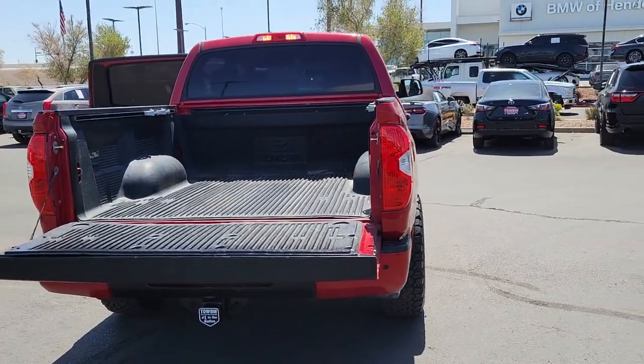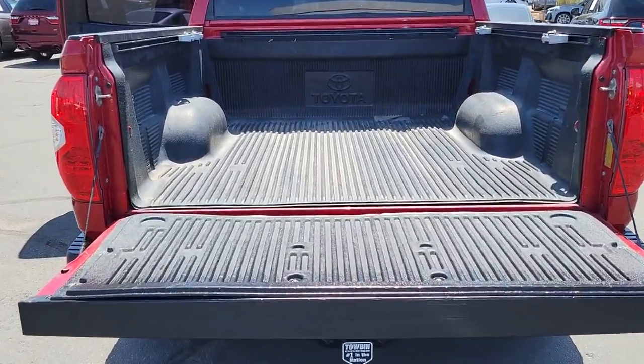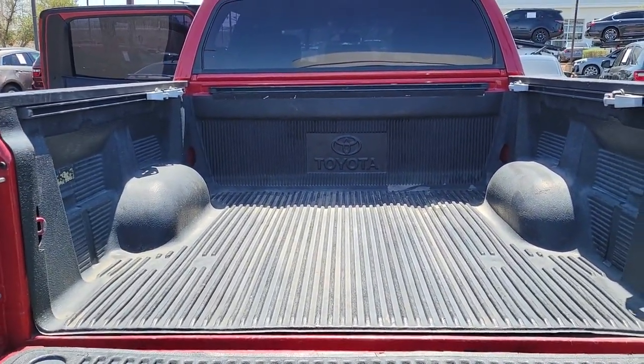These are just some of the great options this vehicle comes with: backup camera, intermittent wipers, tire pressure monitoring system, floor mats, side airbag, cruise control, AC, and child safety locks.